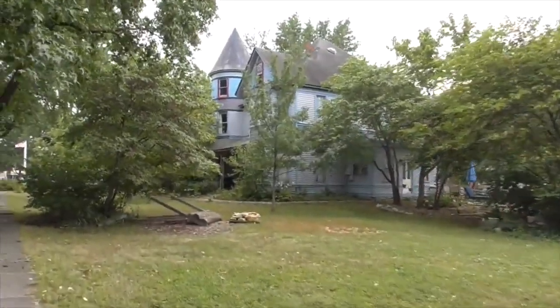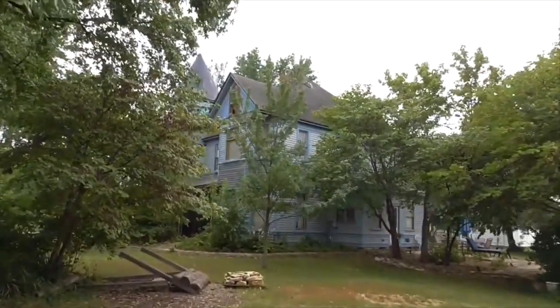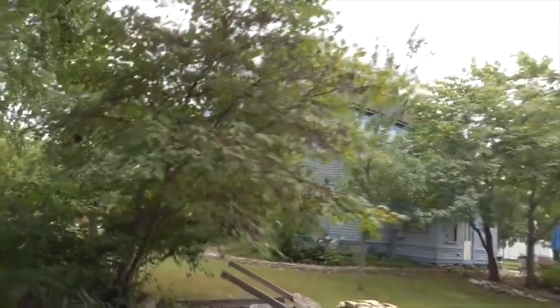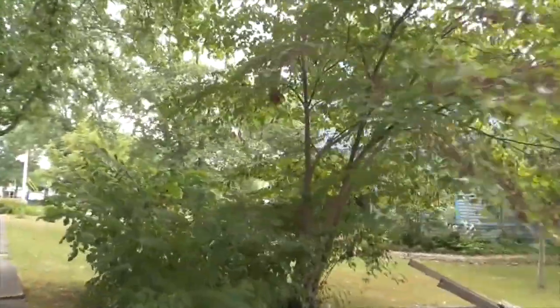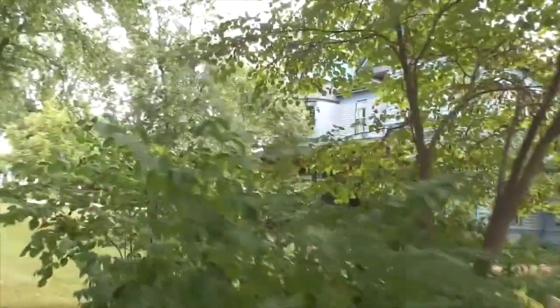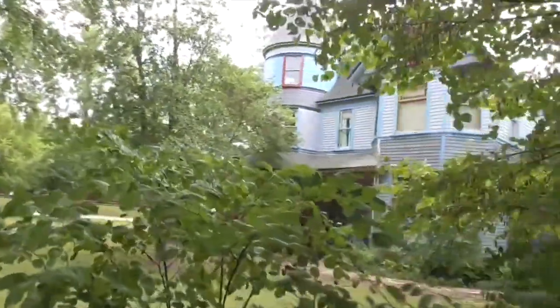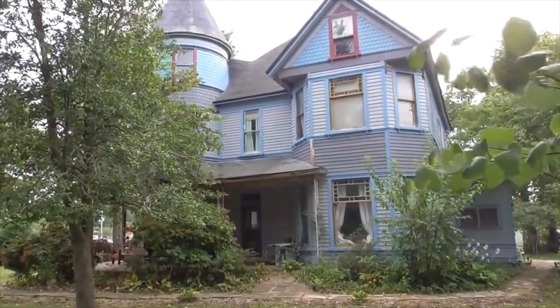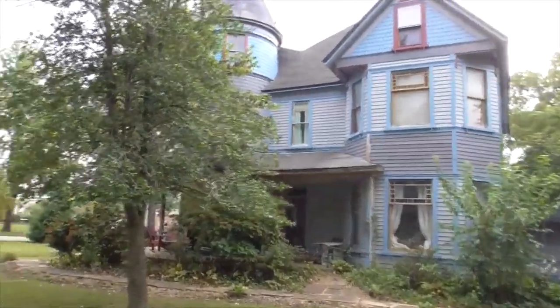Behind the gas station, about two houses up — look at this fossil. It's gorgeous. Looks like something on Long Island. That thing is absolutely gorgeous — holy smokes. Right on Seymour.